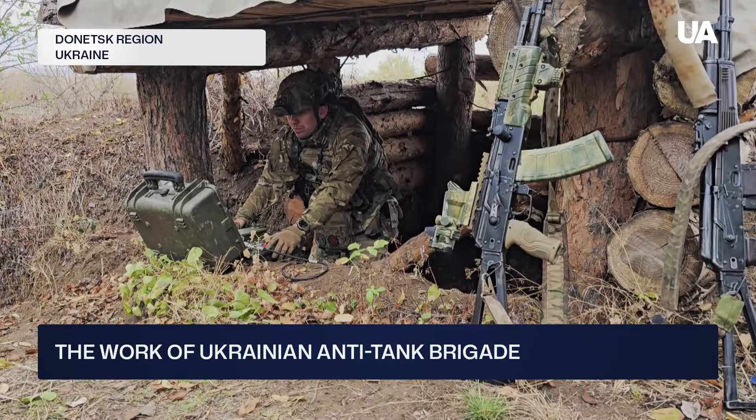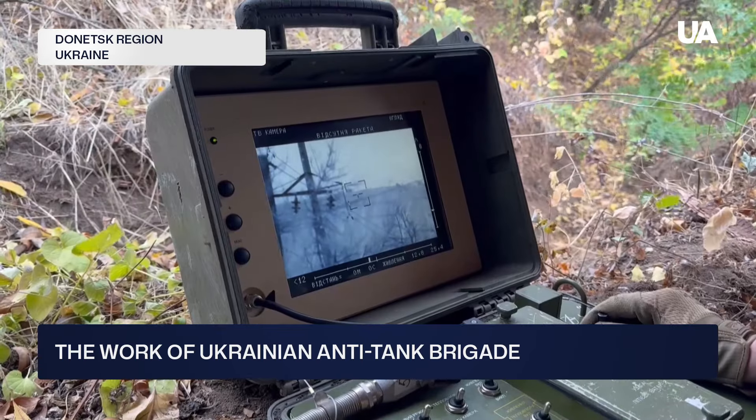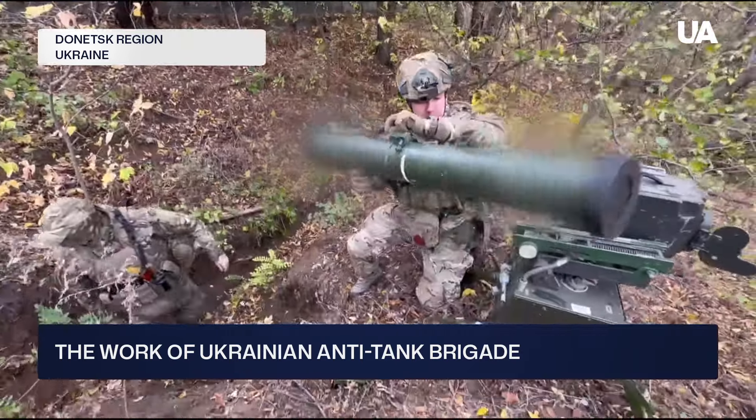The combat positions of anti-tank missile unit soldiers are not much different from firing positions of other defenders of Ukraine. Their tasks are to destroy any enemy equipment within range. The guys get ready to work in a matter of minutes.